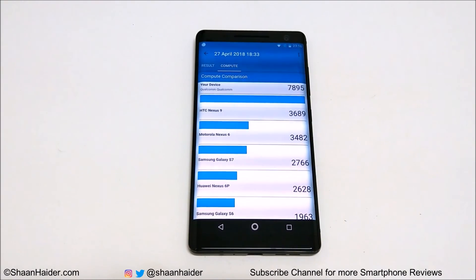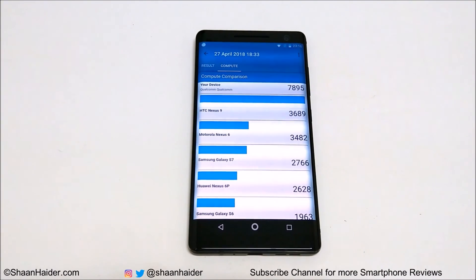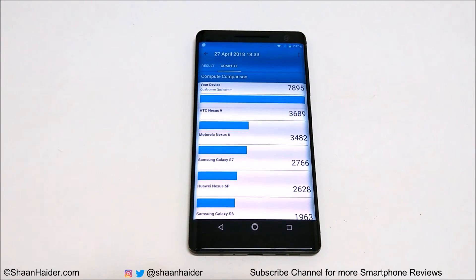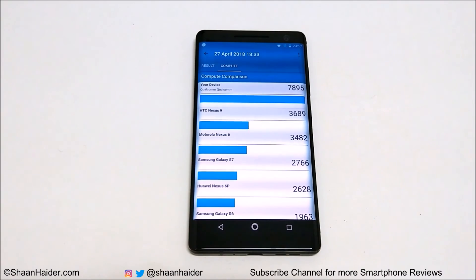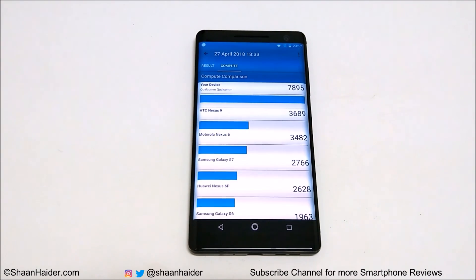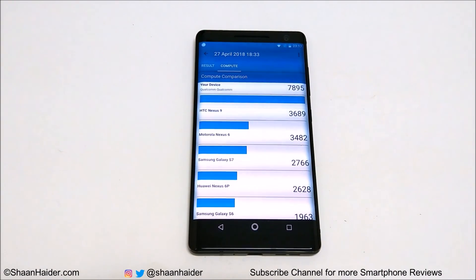The overall performance of Nokia 8 Sirocco across all these benchmarking tests is really nice. In Quadrant Standard it achieved 32,000, which was a bit lower than other flagships at around 40,000. In Antutu Benchmarking it ranked in the top 10. In Geekbench 4 the CPU multi-core performance was excellent, and in Basemark OS 2 and Basemark X the GPU performance was really good across all tests. That's all for now — thanks for watching, don't forget to subscribe for more videos, and I'll see you next time. Have a nice day!